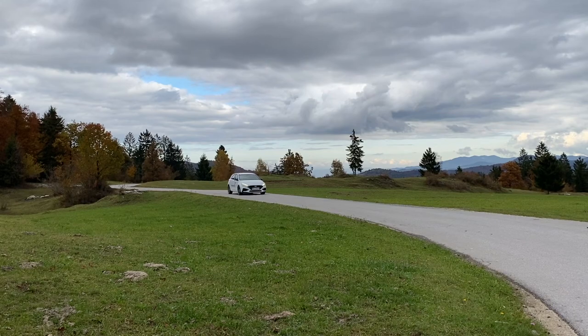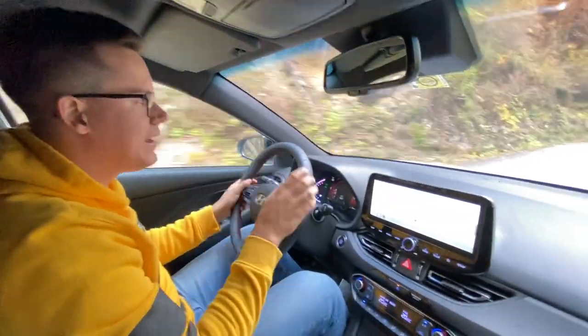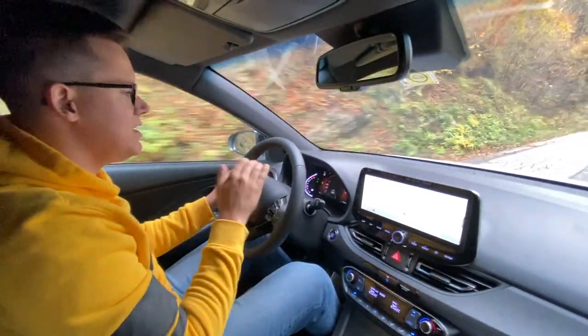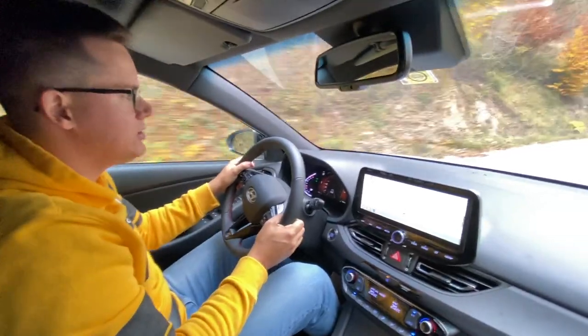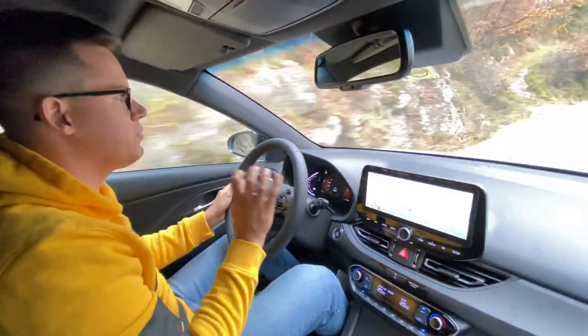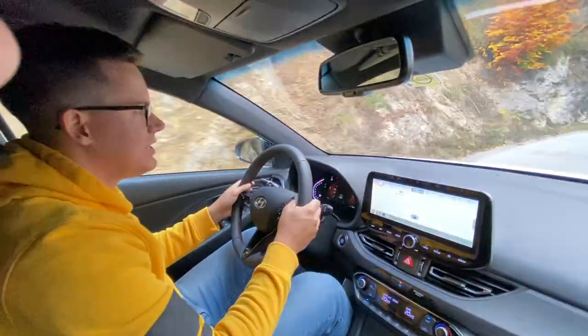Notar je 1,5-litrski benzinski motor. Ta zmore kar 160 konjev in je v njem tudi blagi hibrid, tako da malenkost boste privarčevali tudi na porabi. Meni je povprečna poraba nakazala med 5,5 in 6 litri. Kar je v bistvu za tako avto in za tako moč res fajn poraba. Pa tudi sam motor je izredno prožen in dobro potegne.